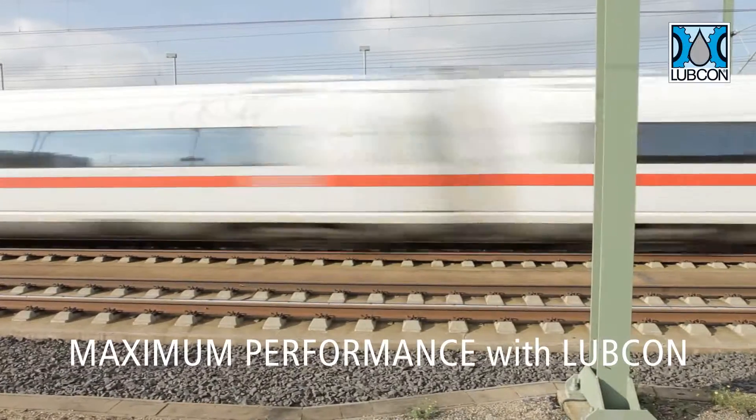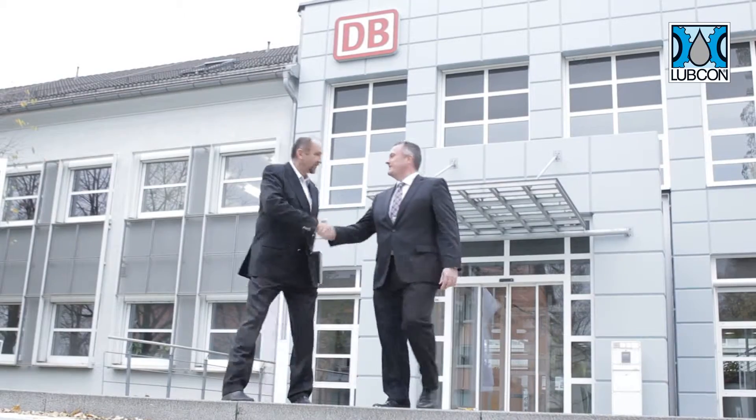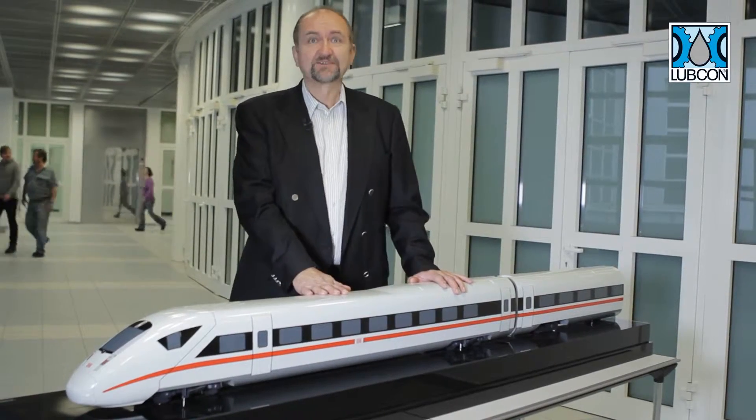Maximum performance with LUBECON. Lubrication and traction — that's what we do. I'll be happy to come to you too. We look forward to seeing you.